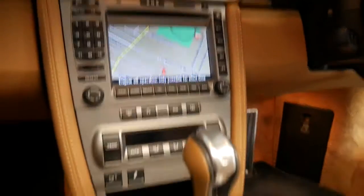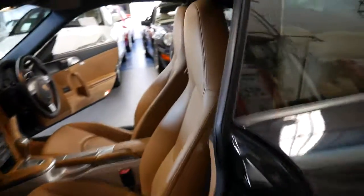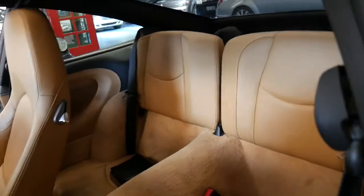We do have the key in the ignition — it says engine off, operation only possible for a short time. You've got climate control. It's in stunning condition. Air bags everywhere. Factory sunroof. And the back seats are just in gorgeous condition, being black with tan leather.